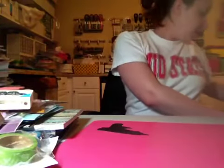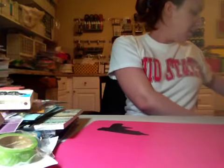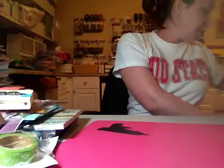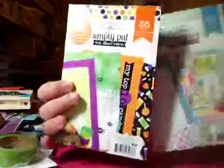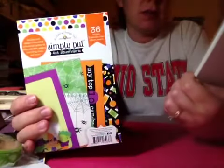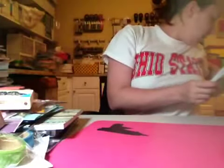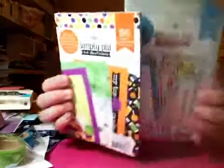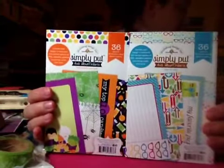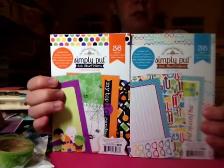Most of the rest is Doodlebug. I got these two 4x6 pads — I got the Halloween one and the Day to Day. I wish I would have got the Harvest one but I didn't see it so I'll have to be on the lookout. I love Doodlebug — probably my all-time favorite. I also got the Halloween stickers.